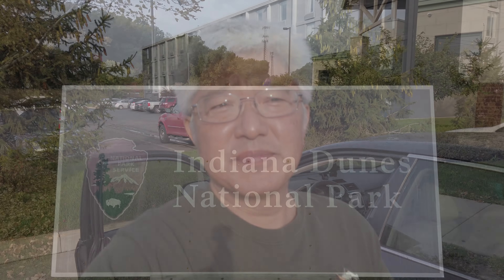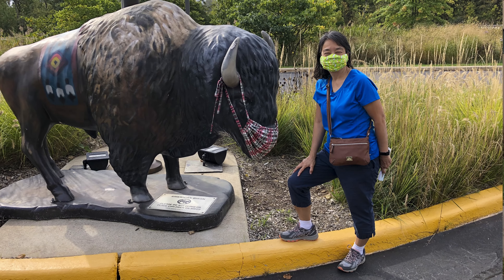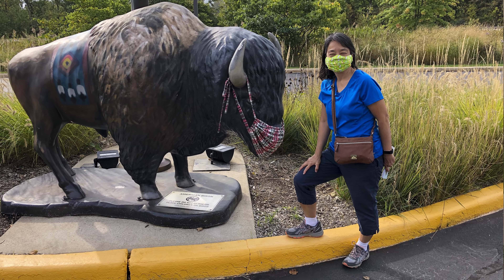Day 6 of our trip — today is a great day because we're about to visit a new national park we've never been to before: Indiana Dunes National Park. That's one of the two national parks that was the primary purpose of this trip. Indiana Dunes, here we come! Beautiful sunny day — we finally made it to our first full-fledged national park of our trip.